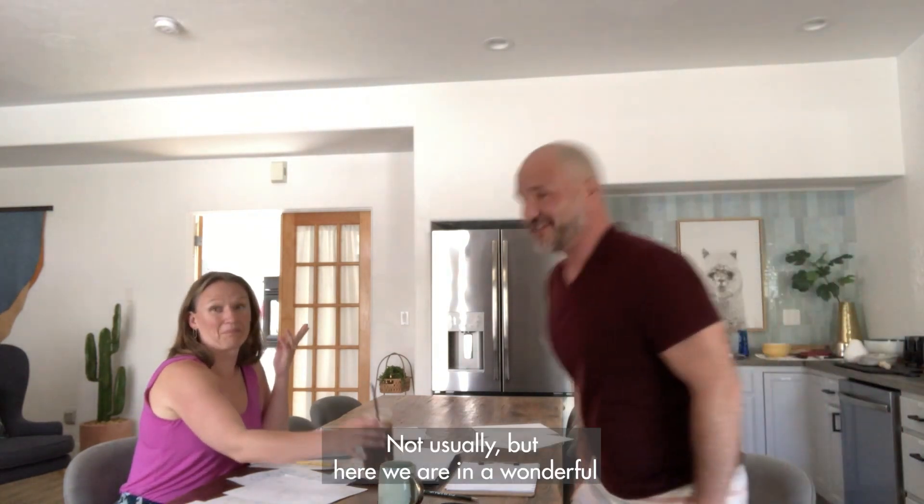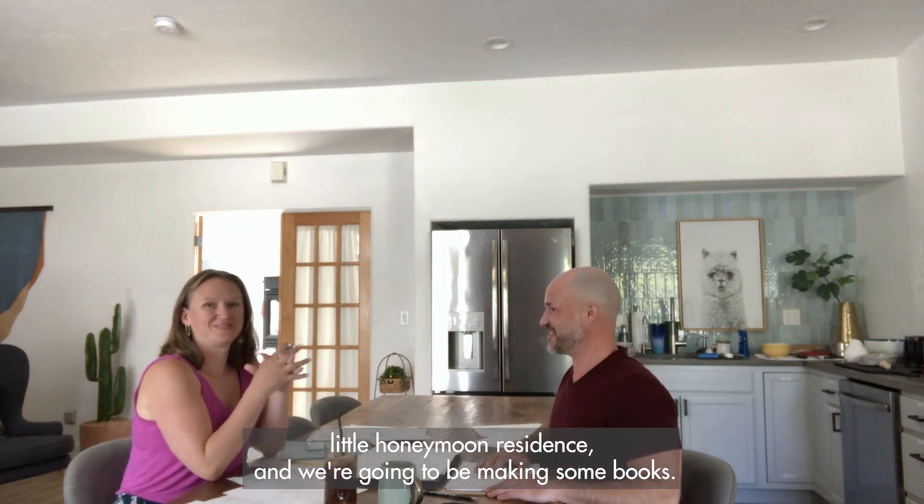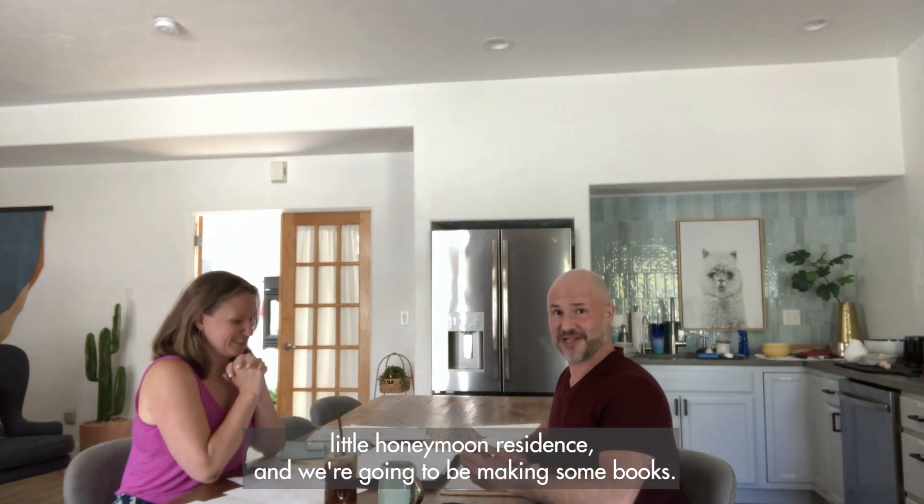This is us — not usually, but here we are. A wonderful little honeymoon residence and we're gonna be making some books.